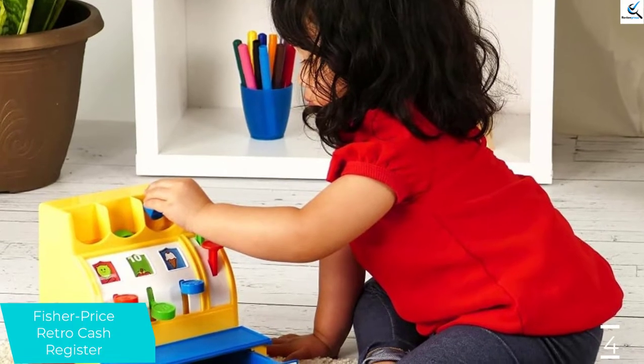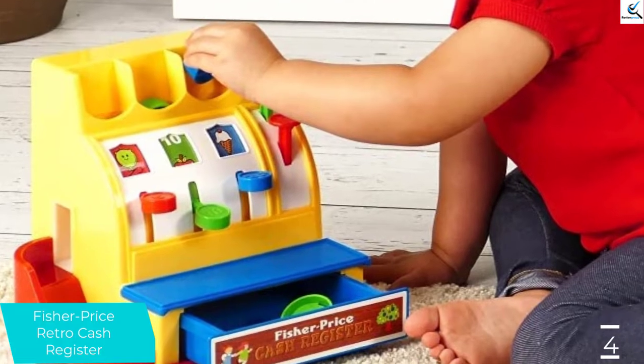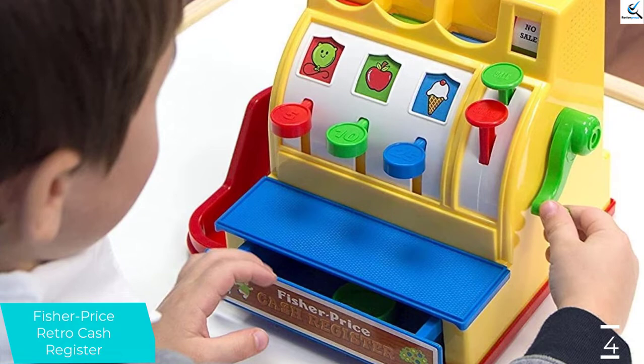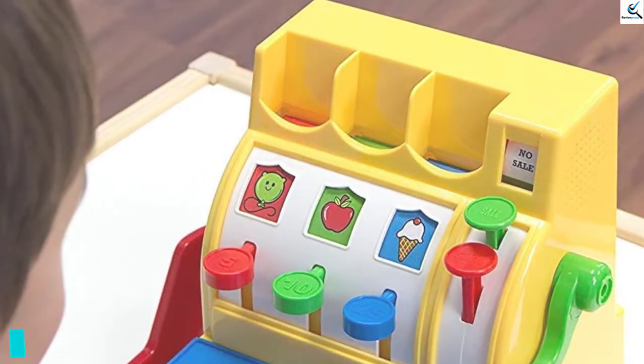Next, it comes with 6 different toy coins to aid with the counting practice. Besides, all the coins have different bright colors, immediately helping to catch the attention of your little one. Finally, it can also help with the identification of colors.